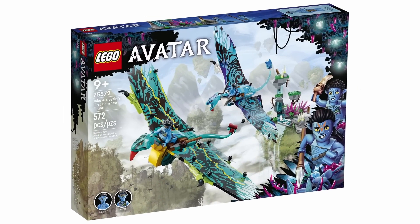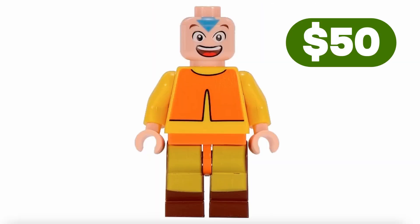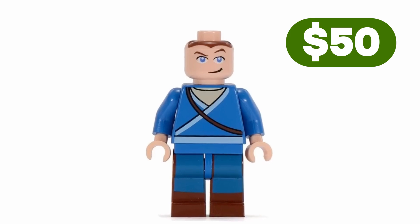The priciest avatar figure? Aang. He's been around for 17 years and goes for $50. Following him is Sokka, at the same price point.